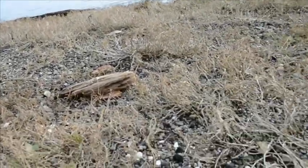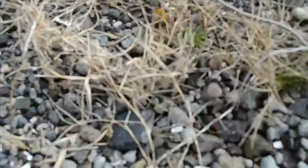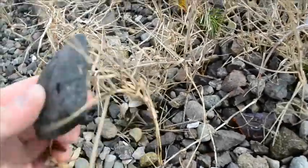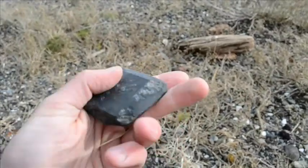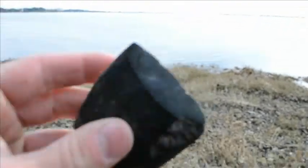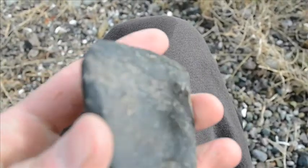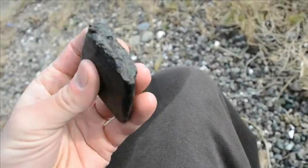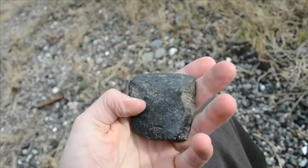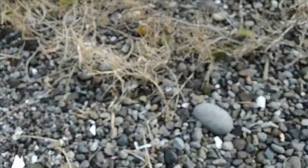Hey everybody, two minutes later. This might be an adze or something — it looks polished. Let me focus. Oh yeah, look at that. Look at that bit. I don't know if you guys can see it. I'm pretty paranoid when it comes to that sort of stuff. It looks broken, but maybe they still used it. That's sexy.